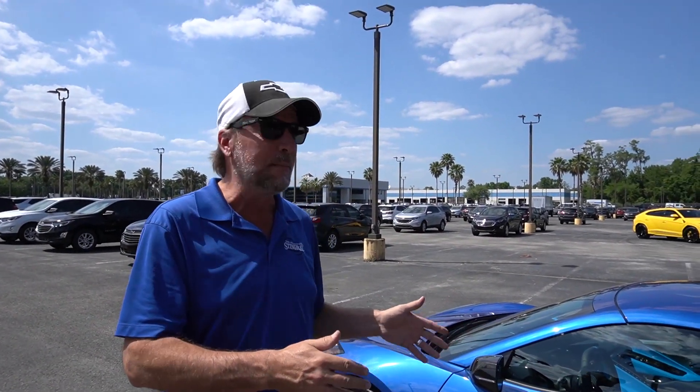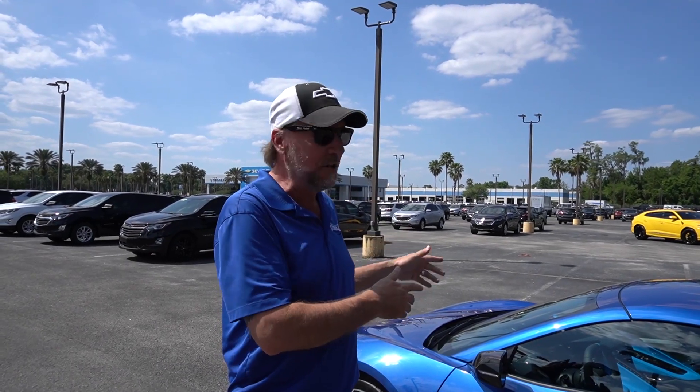Hey, it's Norm back at Stingray Chevrolet, Plant City, Florida. The C8 Corvettes have been rolling in here to Stingray for quite some time — sixth largest Corvette dealership in the entire country, by the way.